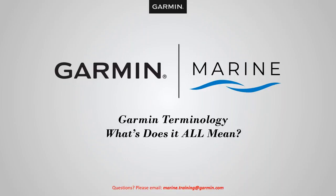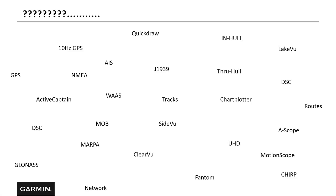Hello, and welcome to another Garmin Marine webinar brought to you by the Garmin Marine team. Today, we'll be looking at Garmin terminology — what does it all mean? If you have any questions, please reach out to marine.training@garmin.com. We'll try to answer your questions in a timely manner. There are a lot of new boaters and first-time boaters, as well as boaters new to Garmin. Hopefully this webinar will help clear up some of that terminology.